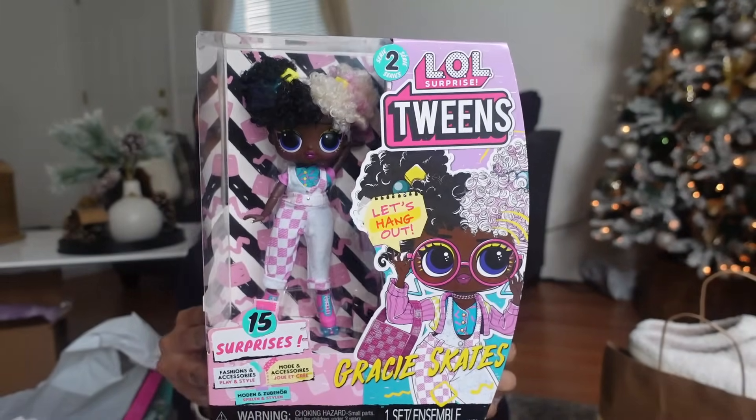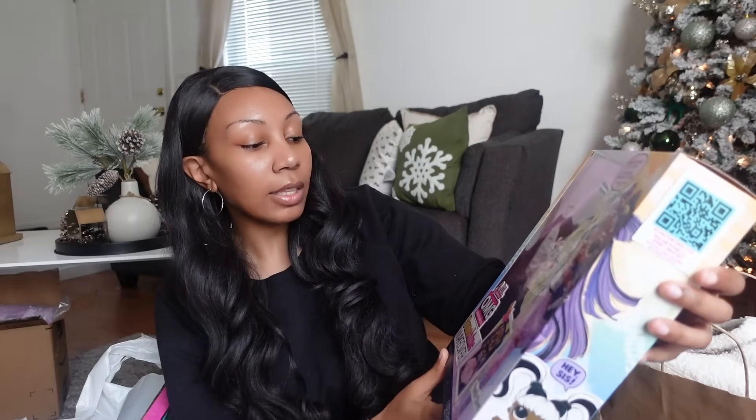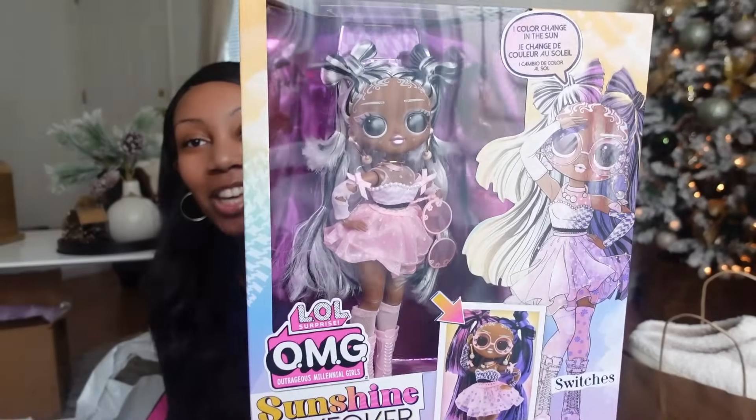Like I stated, she is at that age where she still plays with Barbie dolls. She wanted this LOL Tweens doll called 'Her Eyes' because of the half-and-half hair — this one here is Grace Skates and she is so cute. I also got her one of the LOL OMG Sunshine Makeover dolls, which is supposed to color-change in the sun. I thought she was so cute — the whole entire line was so adorable.